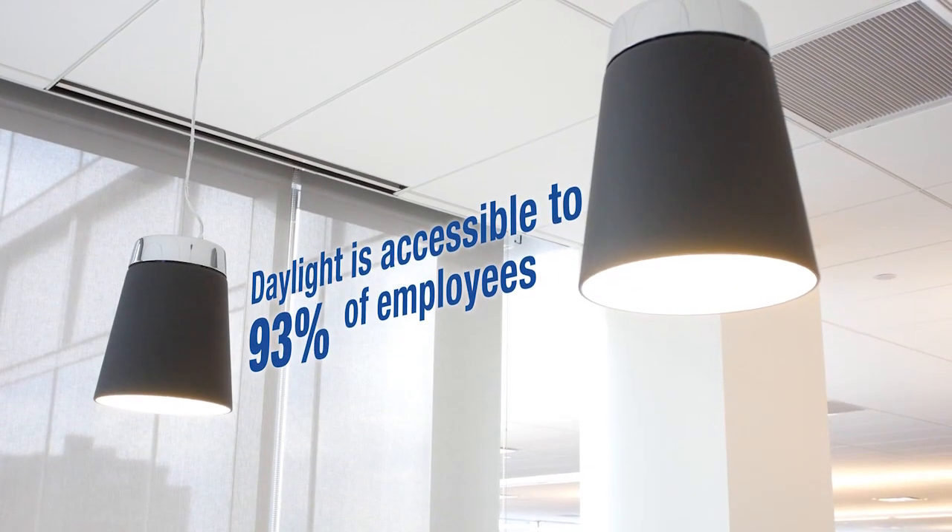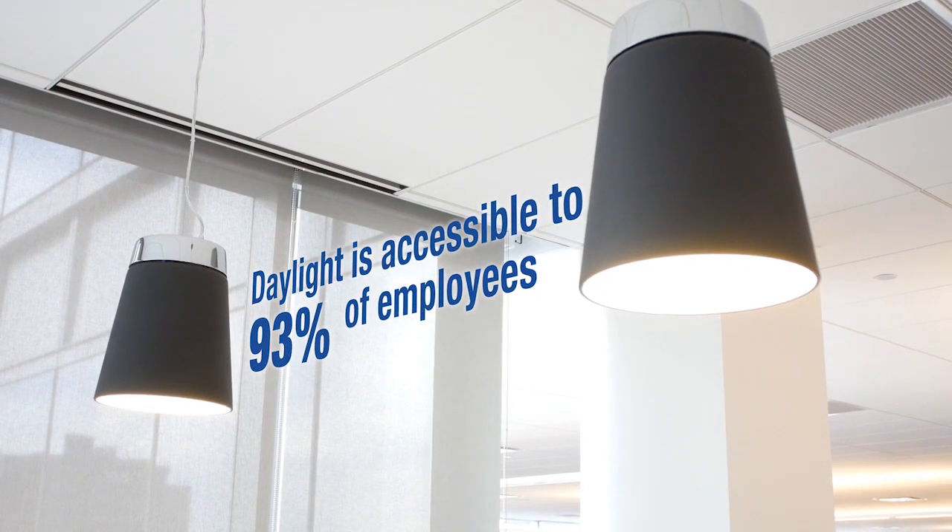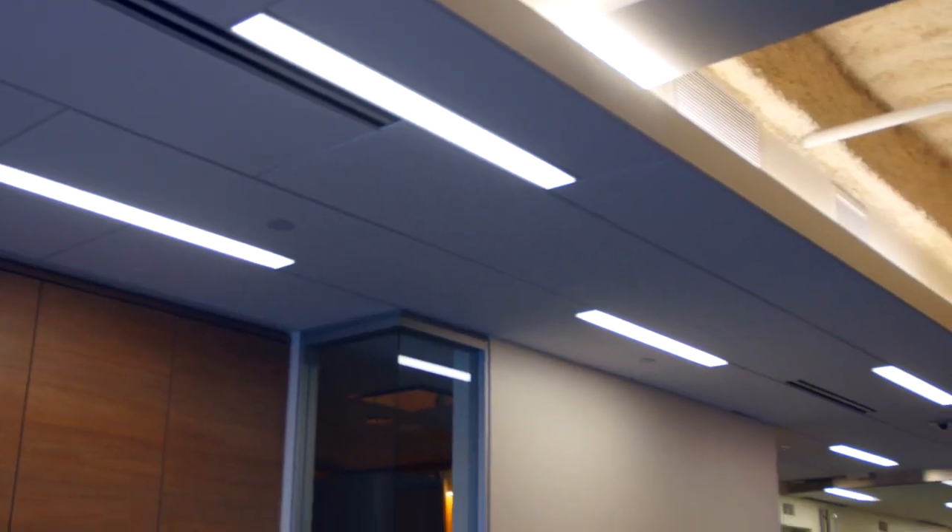The lighting controls are designed to tune lighting for energy savings. Around the perimeter of the building we have photo sensors which provide step dimming. As the sun comes up, the lights dim down, and as the sun goes down, the lights turn up to a hundred percent.